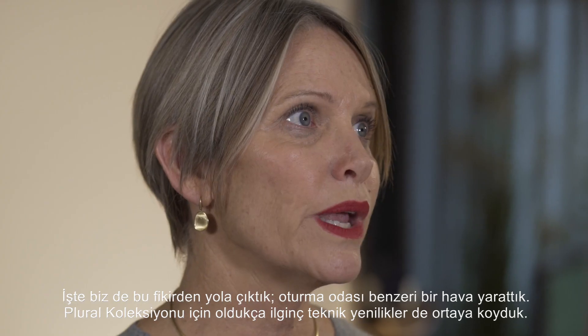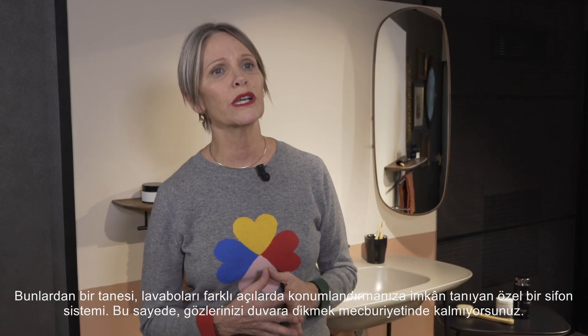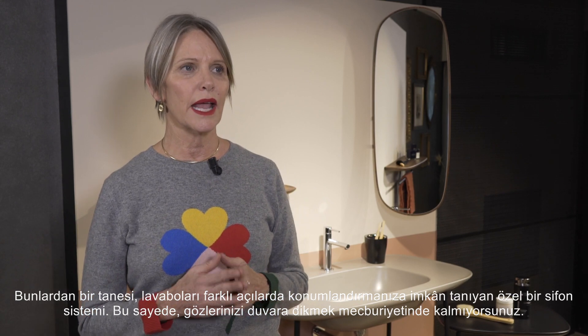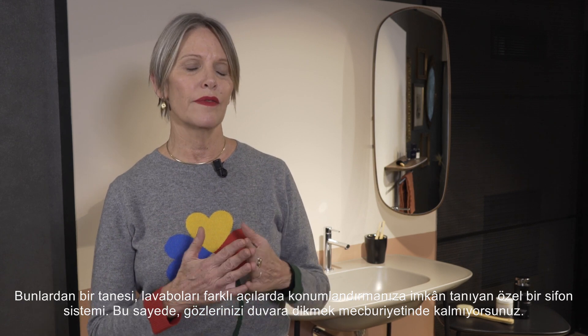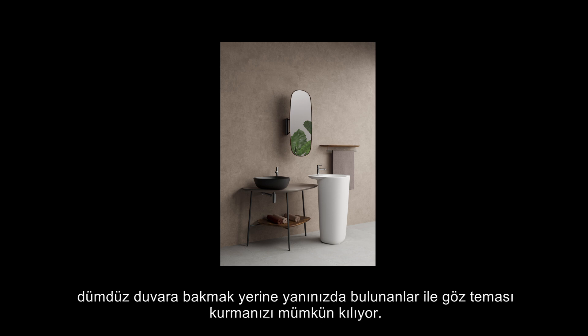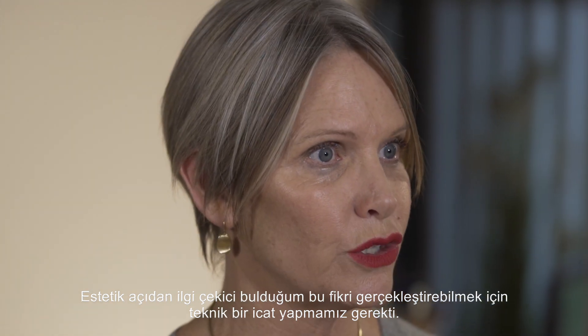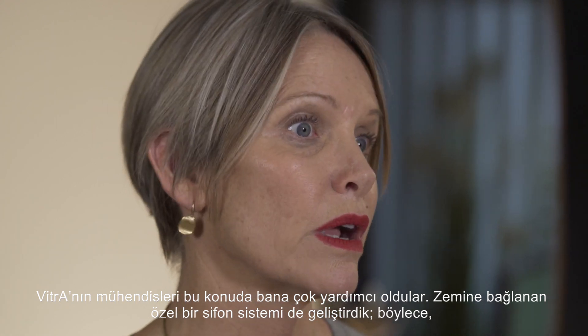It's a very living room atmosphere. We also came up with some really interesting technical innovations for the Plural collection, one of which is a special siphon system that allows you to position the sinks on angles — so you're not forced into looking directly towards the wall. Some of the counters we've designed are asymmetric and angular, so you can have two sinks and be looking at the people you're in the bathroom with.